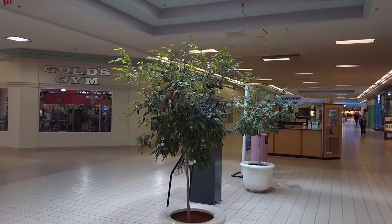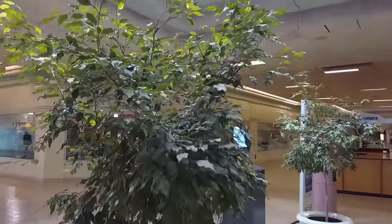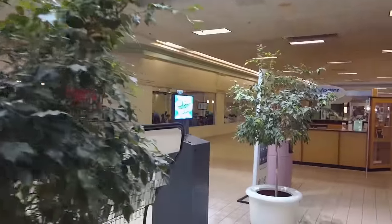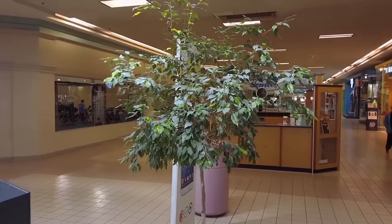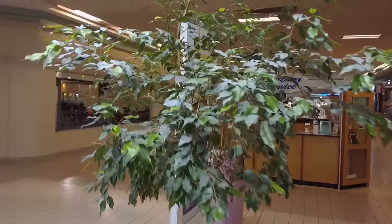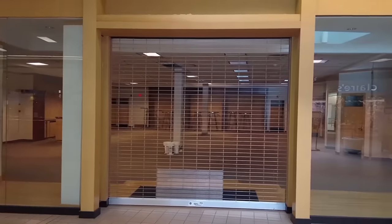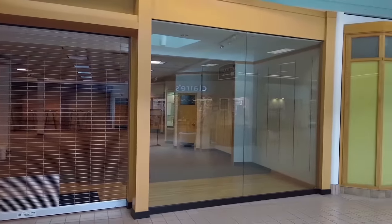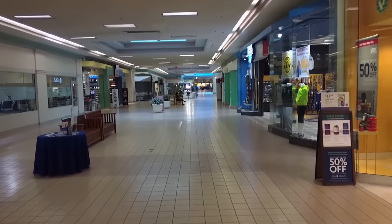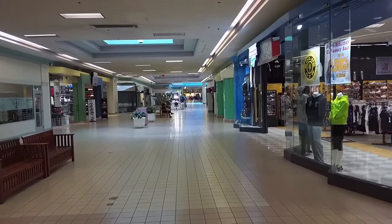They took a bunch of spaces and converted them into a Gold's Gym. Gold's Gym is really moving into a lot of troubled malls and taking up entire sections, which is good for the mall and good for the community because people can go and get exercise. It's a great way to repurpose these struggling malls. It's perfect.